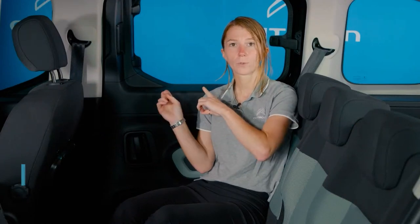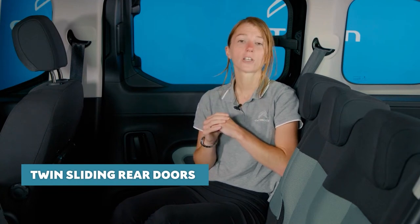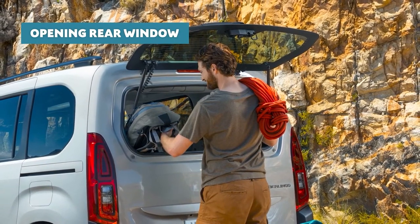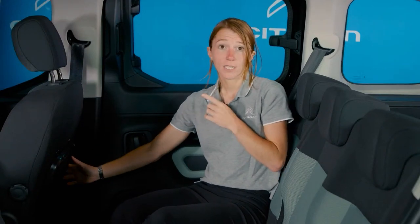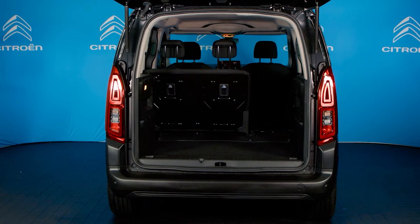All versions benefit from twin sliding rear doors, while Rip Curl and Flare XTR versions get an opening rear tailgate window, giving handy access to the boot if you're parked in a tight spot. A real bonus with Berlingo is that the second row of seats on all versions feature three full-size seats, meaning maximum comfort for all rear passengers. Tray tables are standard on all versions, which come into their own for young passengers on long journeys. The rear seat splits 60-40.